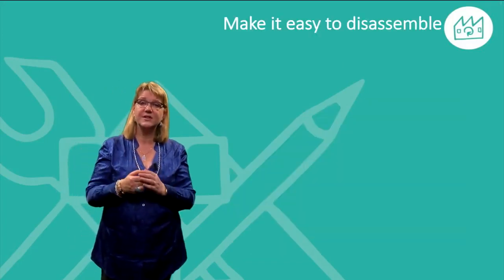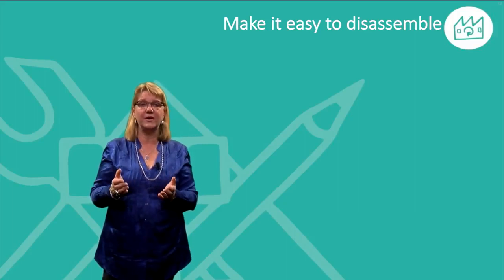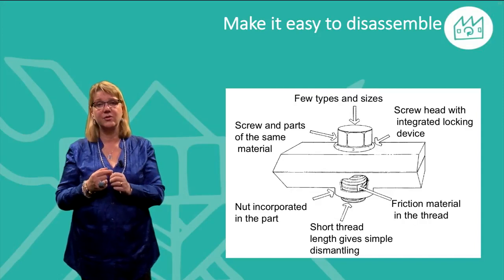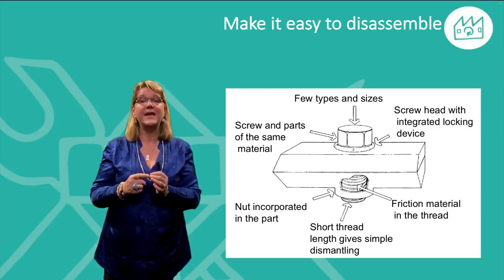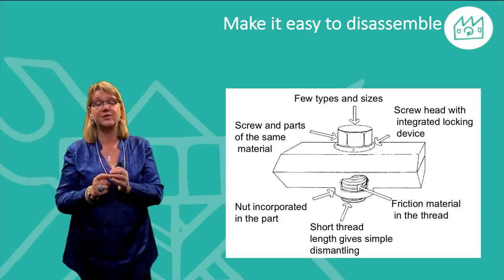If you are using screws, design the fastening element so that it is easy to open — for example, by using few types and sizes of screw. Use screw types which are easy to open by hand, such as torx or hex socket. Make threads short and include the thread in the body of the product.